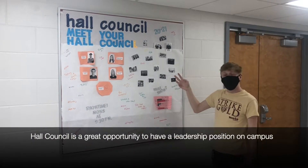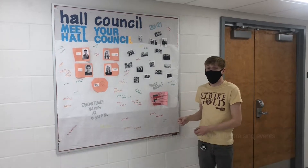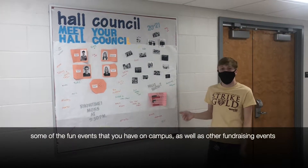Hall Council is a great opportunity to have a leadership position on campus, as well as a way to meet new people. Hall Council also hosts some of the fun events that you have on campus, as well as other fundraising events.